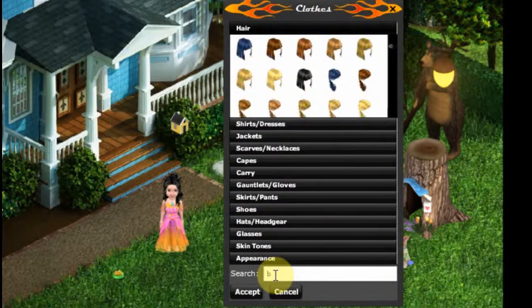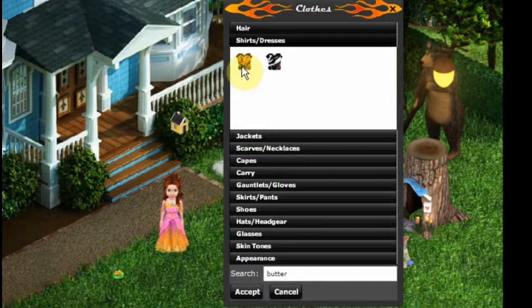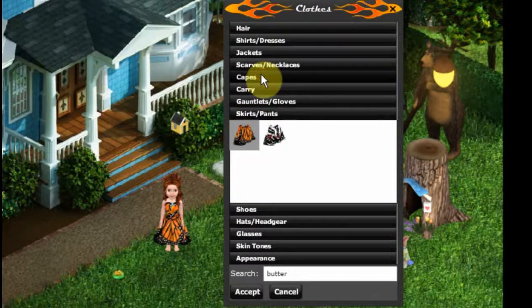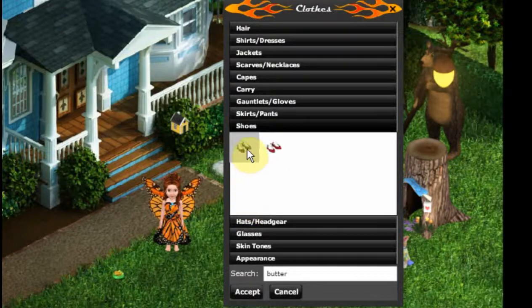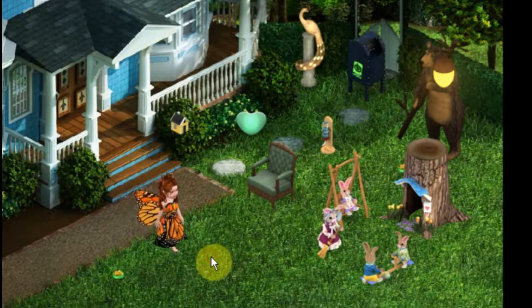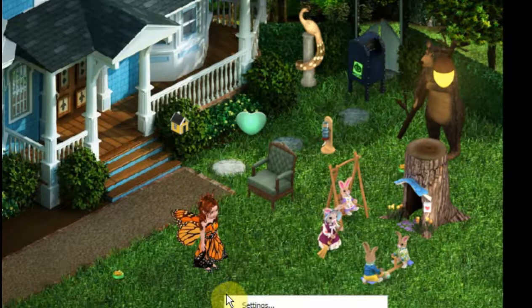We're going to do the butterfly monarch outfit. It's going to give us our hair colors — let's do red again because I thought that was a really pretty look. And we'll do our monarch. Here's our wings under the cape layer, and we've got our skirt, and these are our monarch shoes. Okay wow, this is really really pretty.